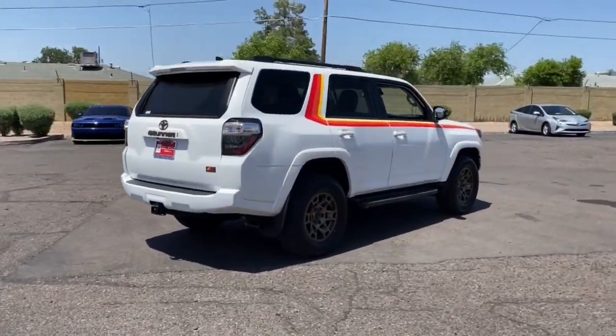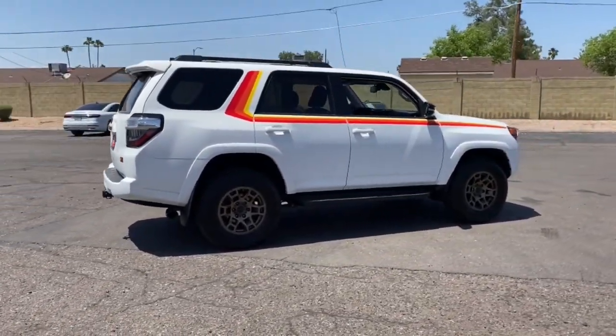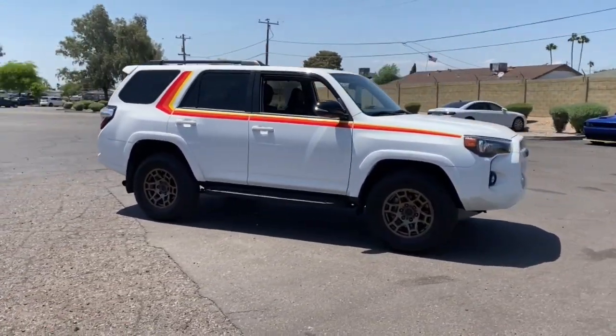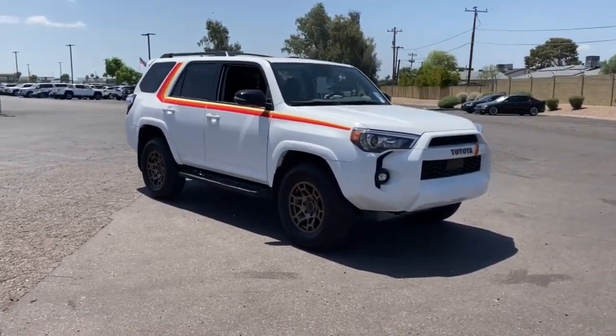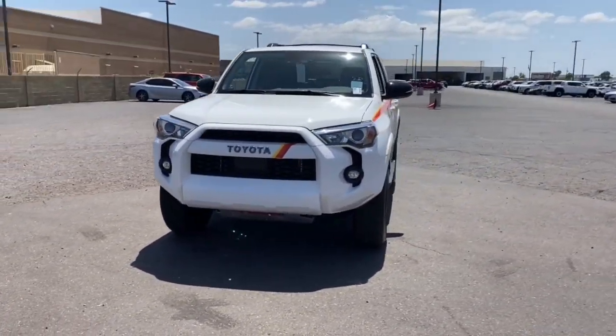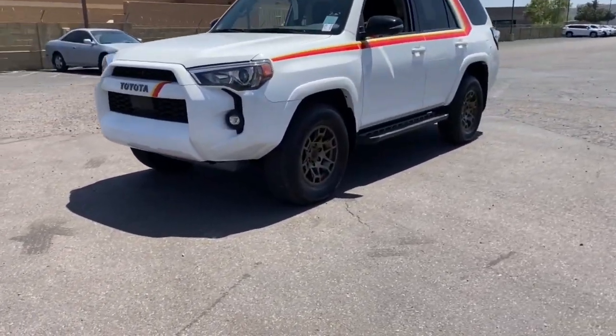These are just some of the great options this vehicle comes with: Lane Departure Warning, Keyless Entry, Navigation System, Heated Driver Seat, Sun Moonroof, Keyless Start, iPod MP3 Input, Heated Mirrors, Fog Lamps, and Power Passenger Seat.